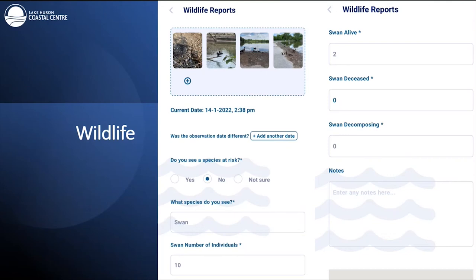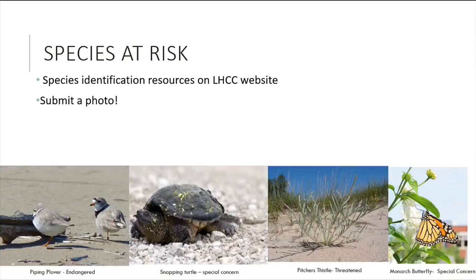The wildlife report page is where you can report on what wildlife is present on the shoreline that day, including species at risk. Once animals are chosen, you fill in the corresponding numbers. Species at risk are animals and plants whose populations are endangered or threatened. Some species at risk on Lake Huron include the piping plover, snapping turtles, pitcher's thistle, and the monarch butterfly — our most identified species at risk from past years. If you're unsure whether a plant or animal is a species at risk, take a photo and send it to us and we can help you identify it.